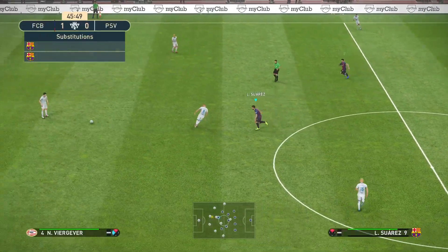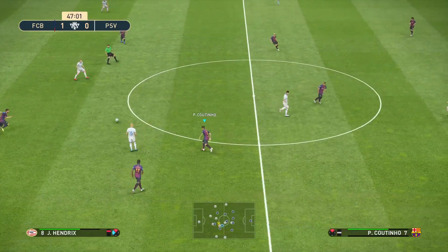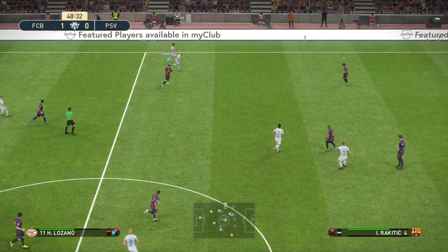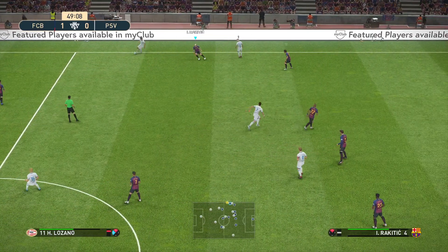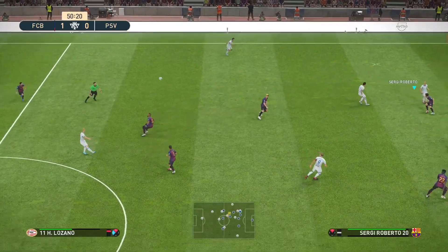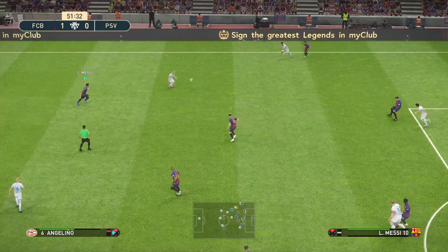Start of the second half — Barcelona carrying a one-goal lead. Tries to get it forward quickly. Chipped through. He's made certain — that won't get through.